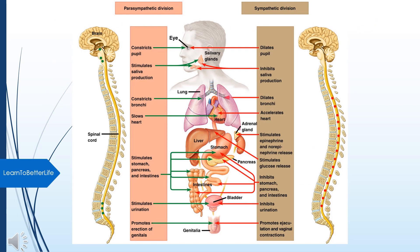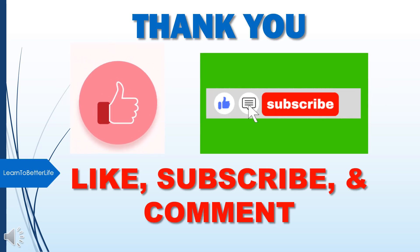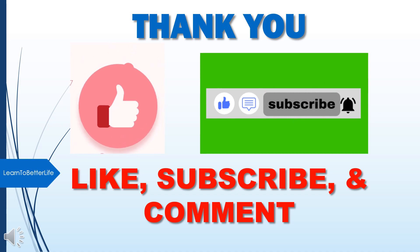Pause the video and look at these sympathetic and parasympathetic systems and the organs that they innervate. Rewatch this video and other videos. Thank you for watching — please like, subscribe, and comment.